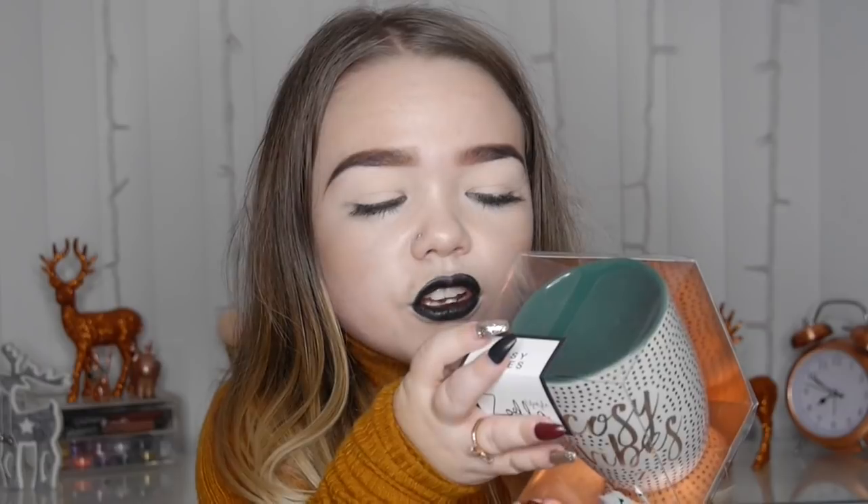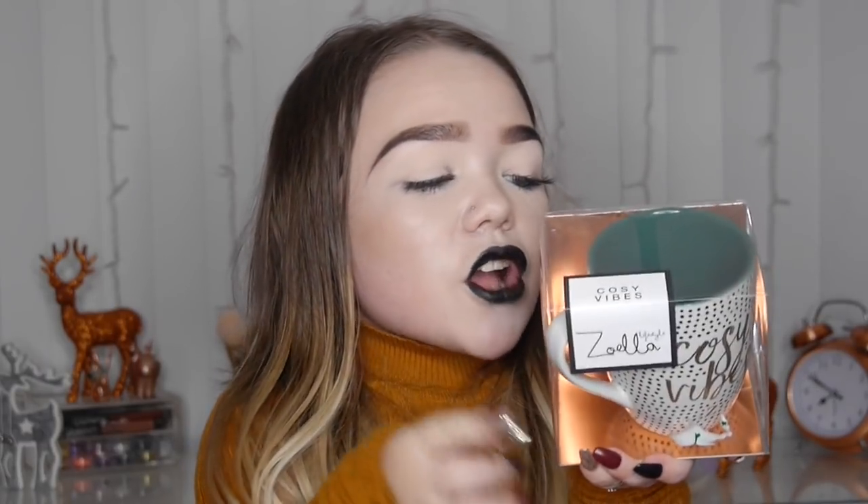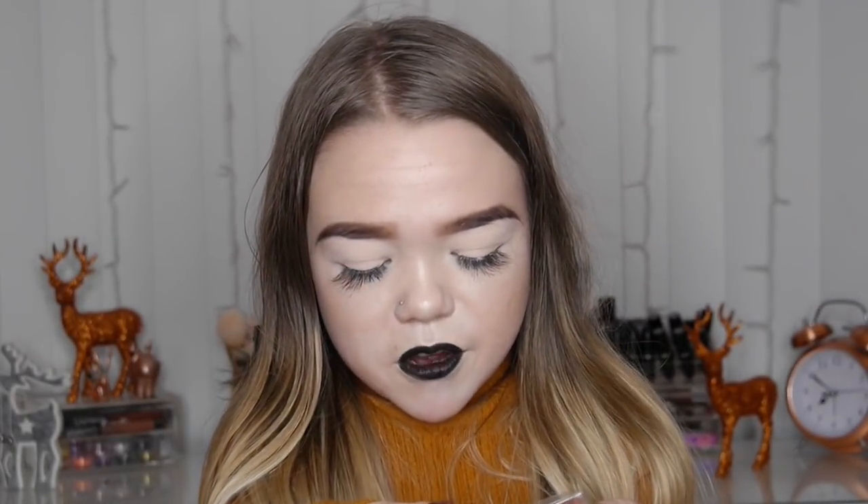She also got me this little rose gold trinket dish — super cute! I can store my rings, my new bracelet, eyelashes, and little bits and bobs on it. She knows my room is rose gold so everything she got me is rose gold! She also got me the Zoella Cozy Vibes mug — I love it because it's green inside, which I love, and it's black, white, and rose gold. I'm a huge sucker for cups and I love a good cup of tea.